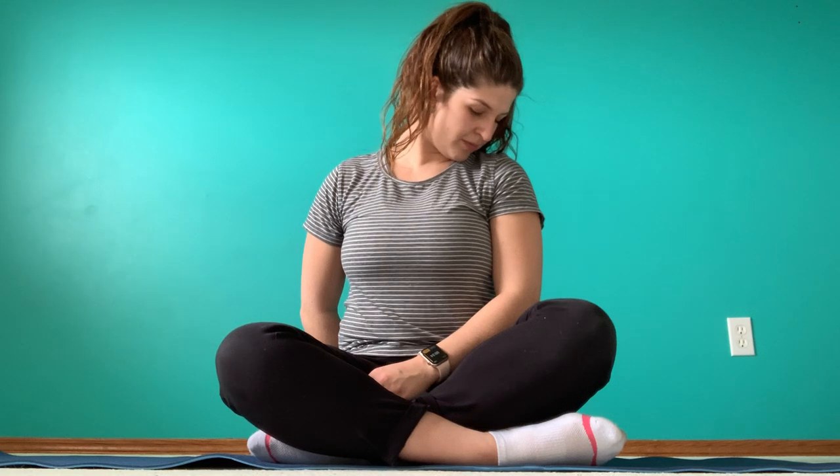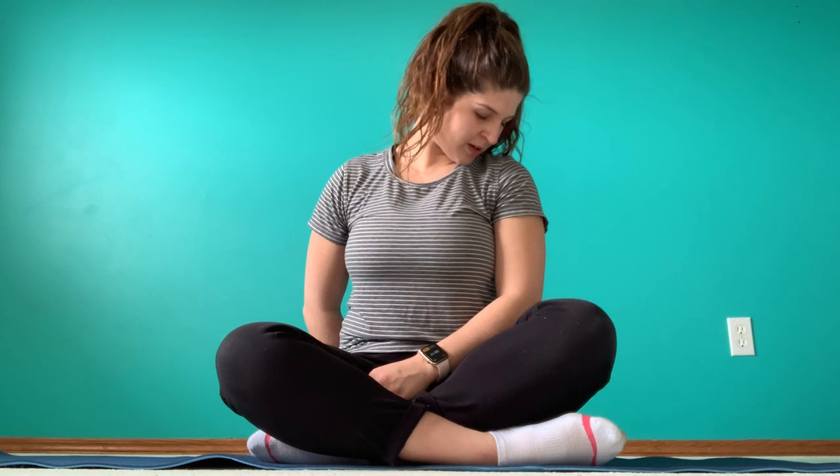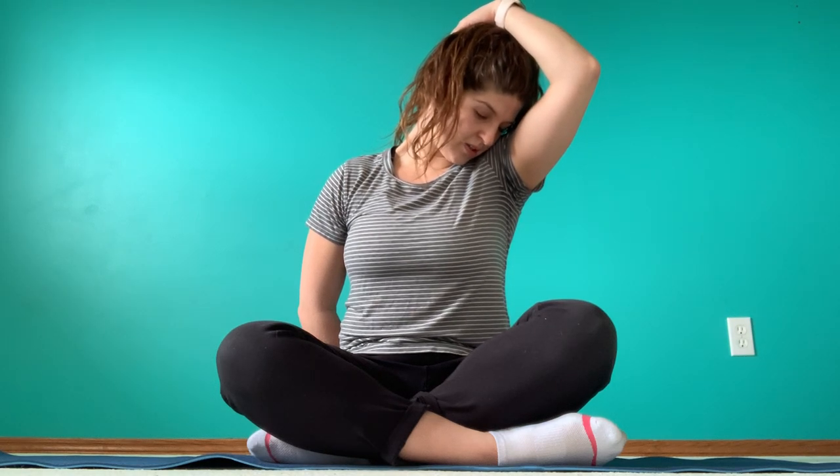Now we're going to do a similar stretch but for a different muscle. Keep that hand behind you but we're going to change the angle of your head. Now all you're going to do is look down to your armpit — we call this one the smelly armpit sometimes. Just push your nose down to that opposite armpit while that hand is behind you. Another option for this stretch is to take your hand and rest it on top of your head — it gives you a little bit of extra stretch there. Remember to really stretch up tall to the ceiling. Hold for 30 seconds.